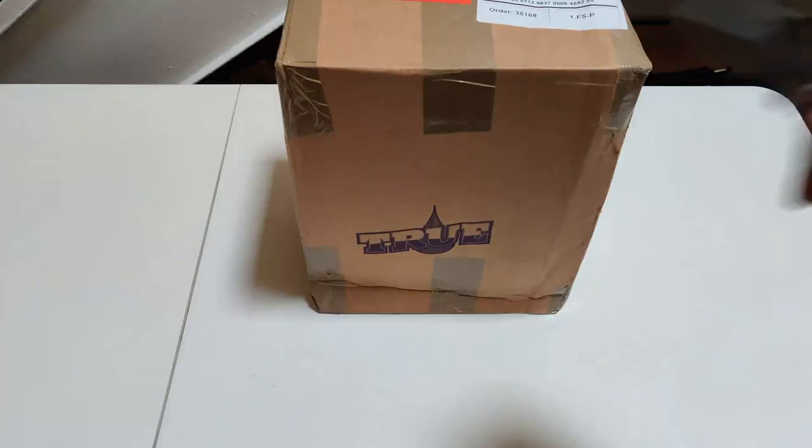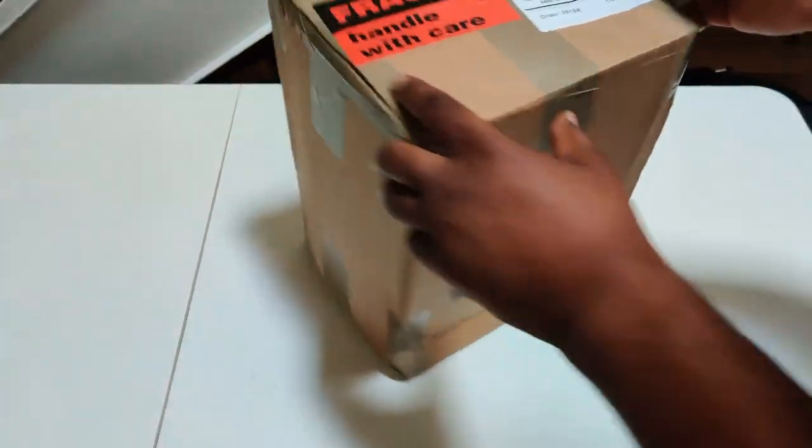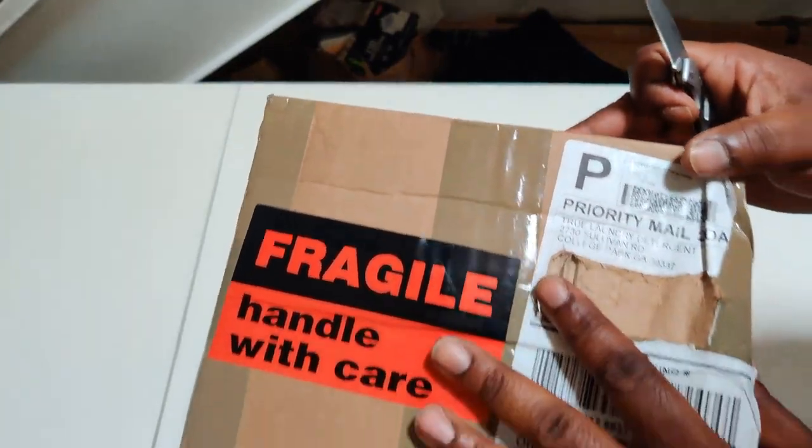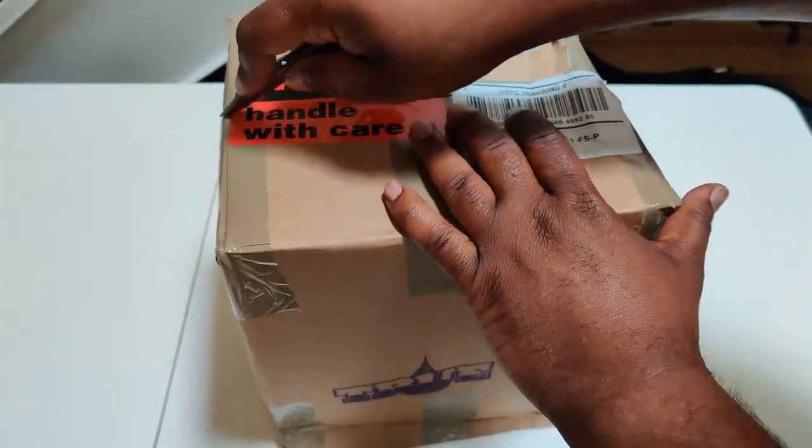You know what time it is. True laundry detergent. Shout out to College Park, Georgia. Stand up.